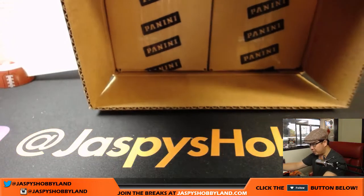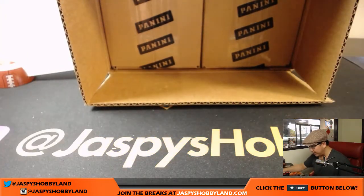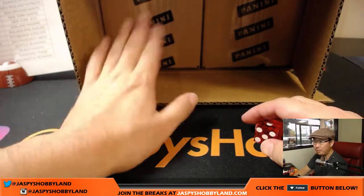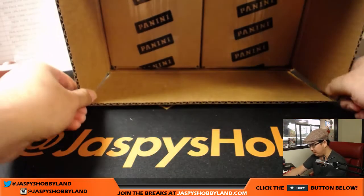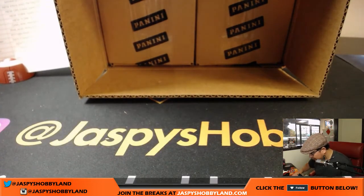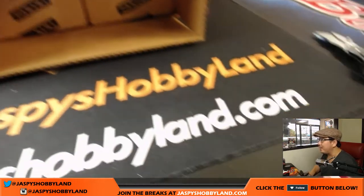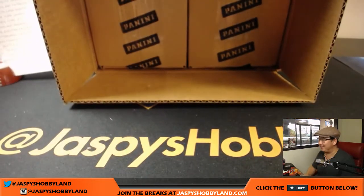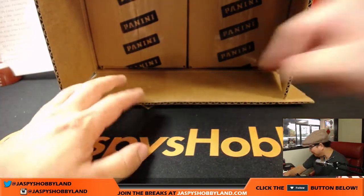We're going to pick which side to do by rolling the die. One, two, three will be the left side; four, five, six will be the right side. You're just going to have to trust me that it's a five — so this is the side we're going to do today.